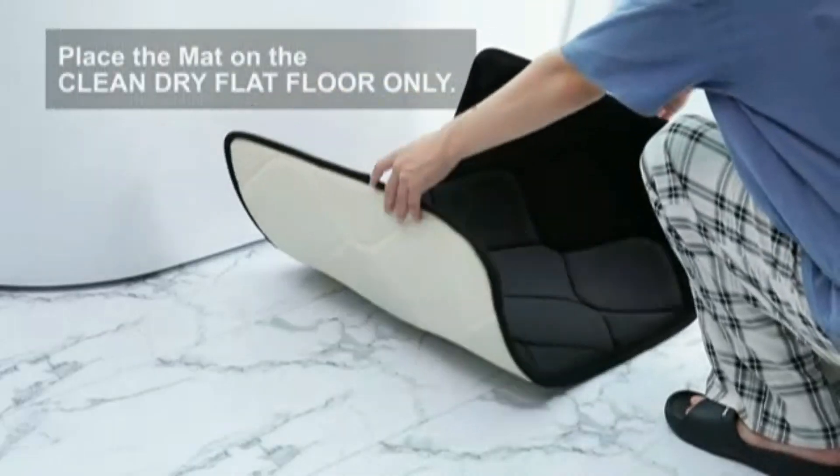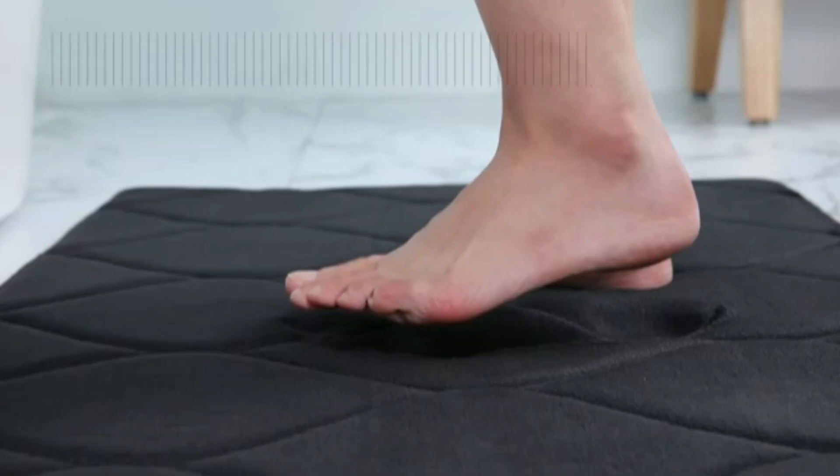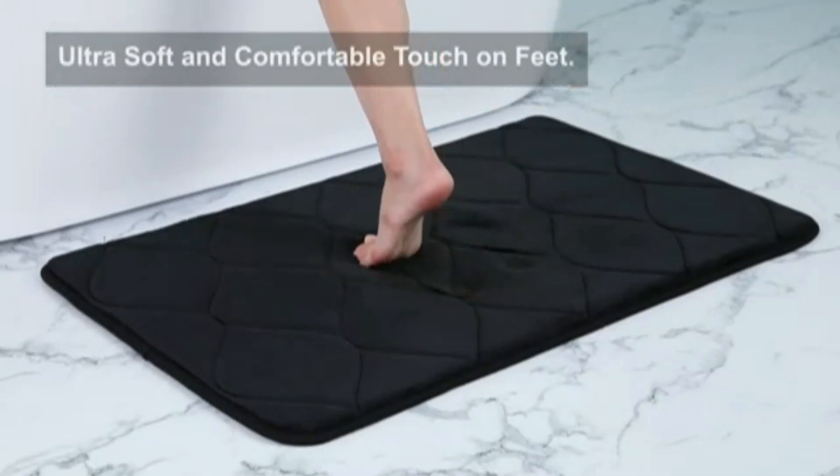Easy to clean, this durable mat is machine-washable for hassle-free maintenance. It provides both comfort and functionality, making it a great addition to any bathroom.